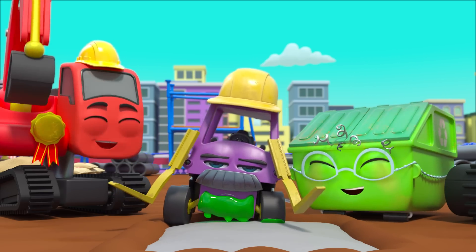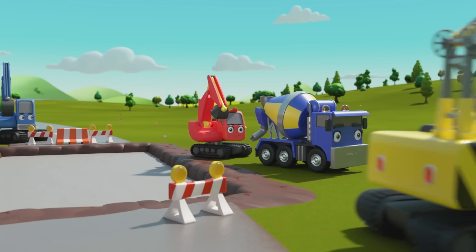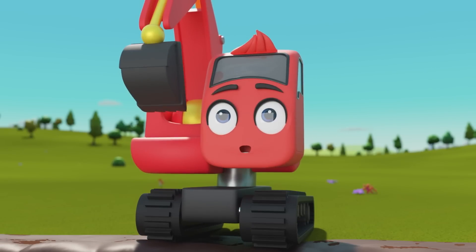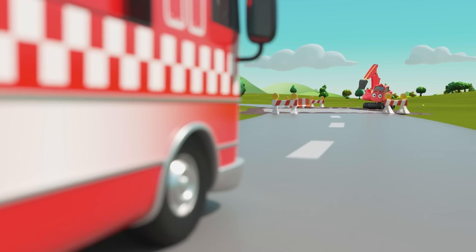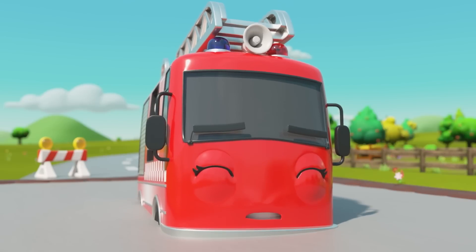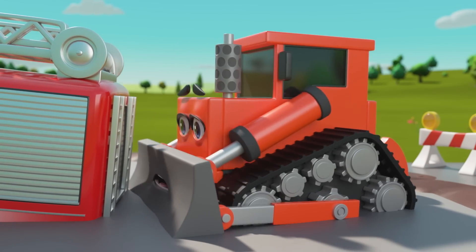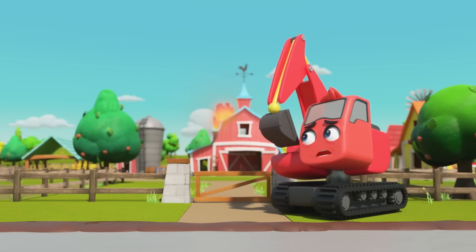It's all the construction vehicles — looks like they're repairing the road by Old McDonald's farm. Diggly and CJ are filling the pit with fresh concrete. Oh no — the barn is on fire! Phew, here comes Ashley the fire truck. Wait, Ashley — look out, the concrete is still wet! Oh no, Ashley's got stuck in the concrete. How will we put the fire out now? Johnny and Dozer are trying to get Ashley out — but be careful, you'll get stuck too! The fire is still burning — what are we going to do?